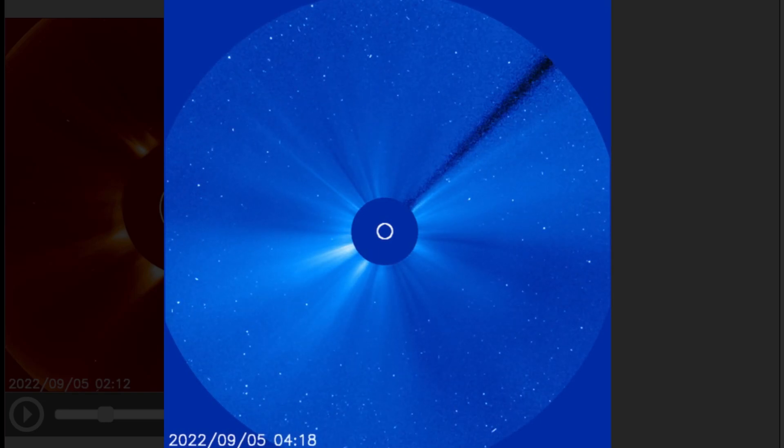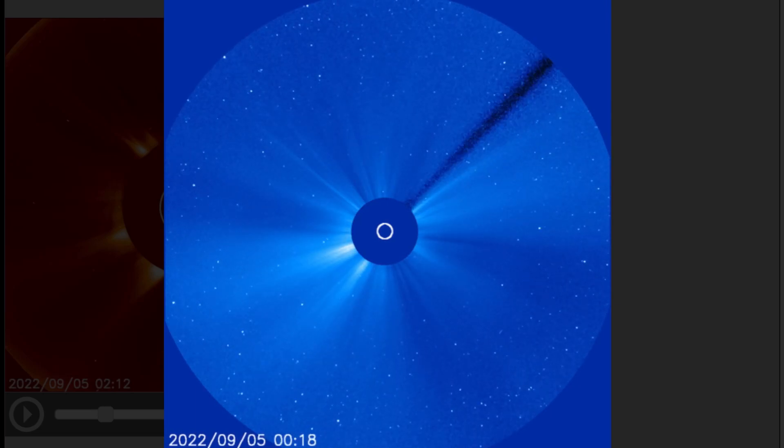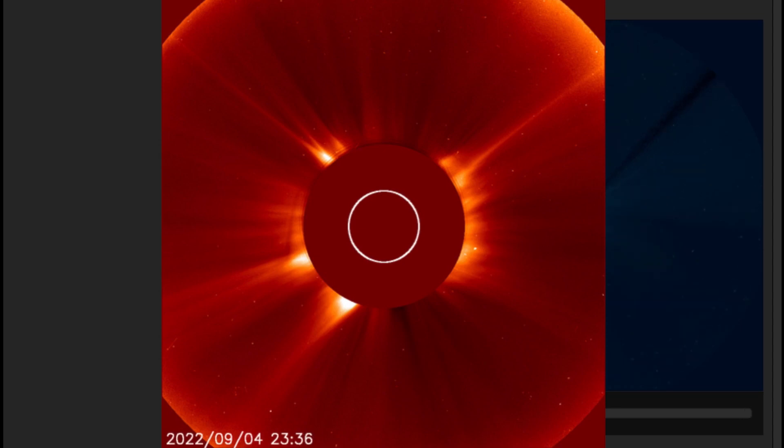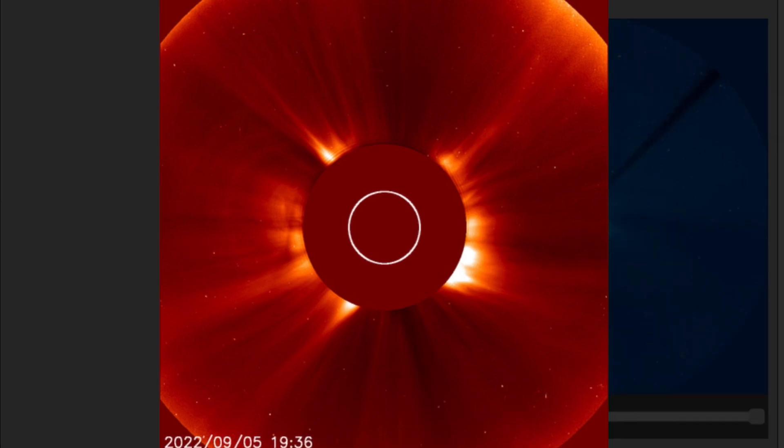Having a look at LASCO 3 and LASCO 2 showing that large backside solar blast — a very big one. Thank god it was not in an Earth-facing direction, because that would have been a huge space weather event for us. Just look at the ripple effect from the explosion on the left-hand side. Full halo CME from a large backside eruption — most likely an X-flare because it was huge.